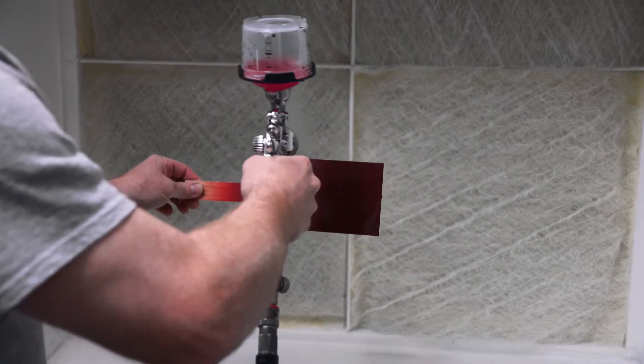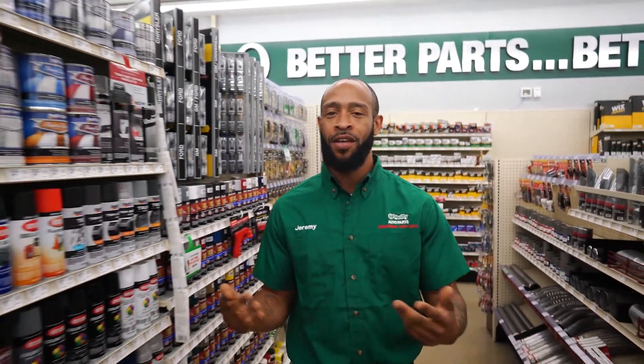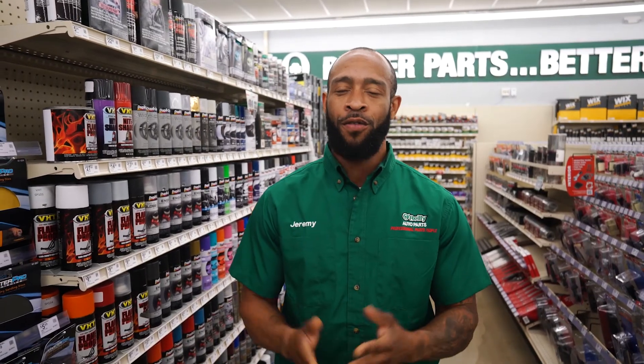Spraying a test panel will help ensure that your paint will match perfectly before you apply it on a larger scale. And that's it for everything you'll need for your DIY body work, from sanding and filling to spraying and polishing. Stop by our O'Reilly Auto Parts paint store and ask our paint professionals for the right products and know-how to get the job done right. We'll see you again soon.